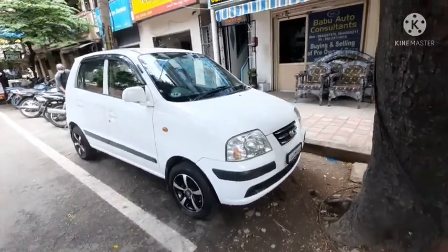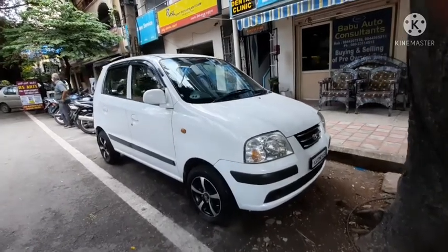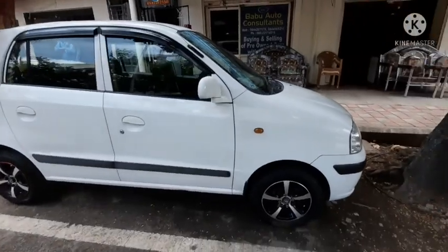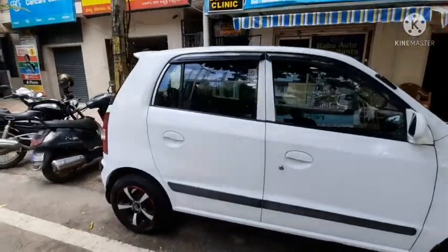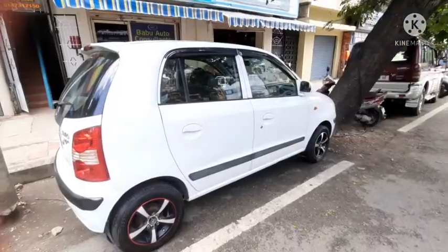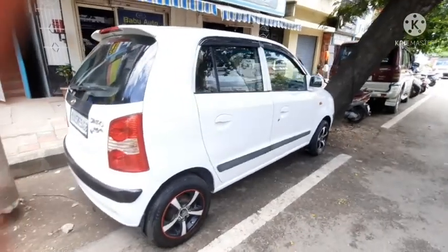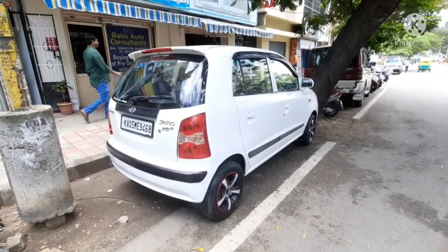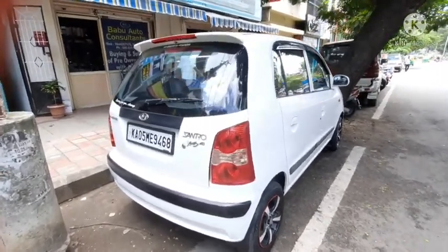Hello guys and welcome back to my YouTube channel. For updates on used cars, please subscribe and press the bell icon. Today we are seeing a 2007 Hyundai Santro Xing. It's a second owner car, the Xo model which is the top-end variant. It's a very neat and clean maintained vehicle. Have a look at the whole car — the price and further details are mentioned in the description box below.